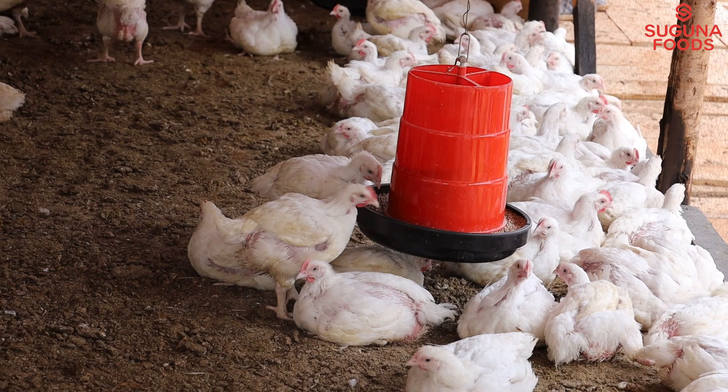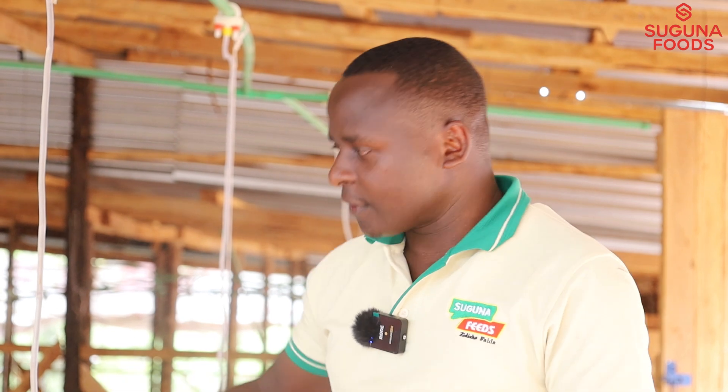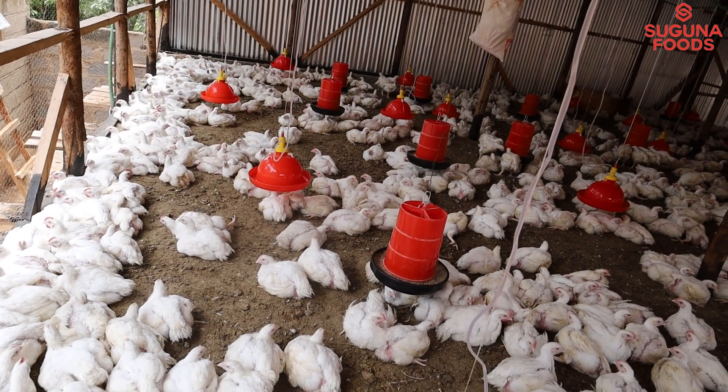When you are arranging your feeders and drinkers in a poultry farm, you need to have them in a straight line — a drinker, then a feeder, drinker, feeder. This allows easy access to feed and water for the birds, such that the birds don't have to walk a very long distance wakati zinataka kupata chakula.